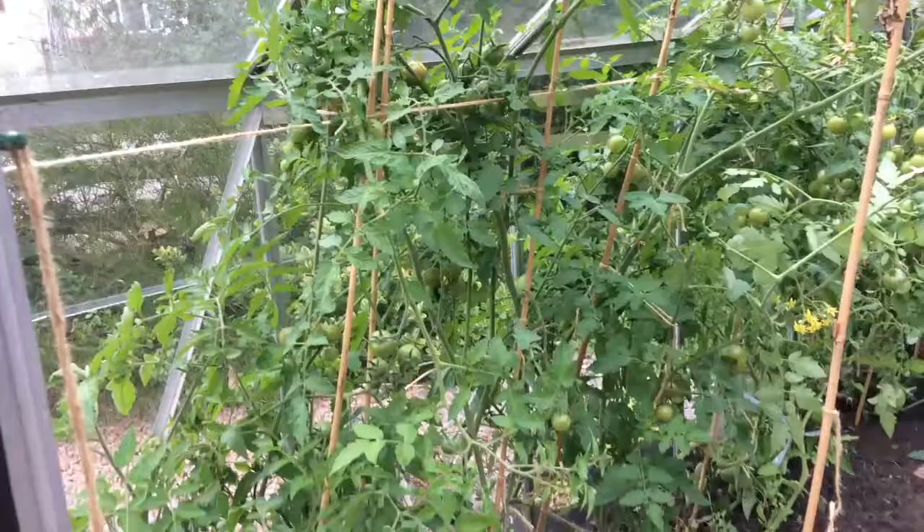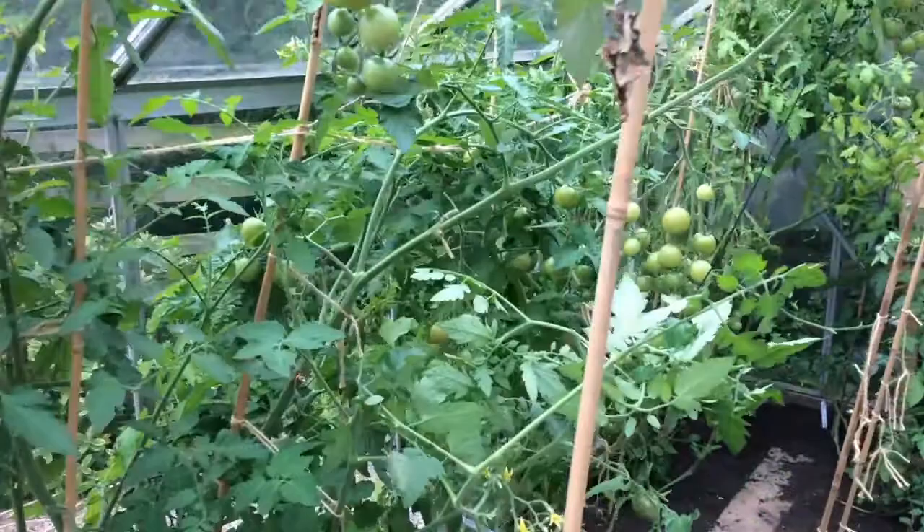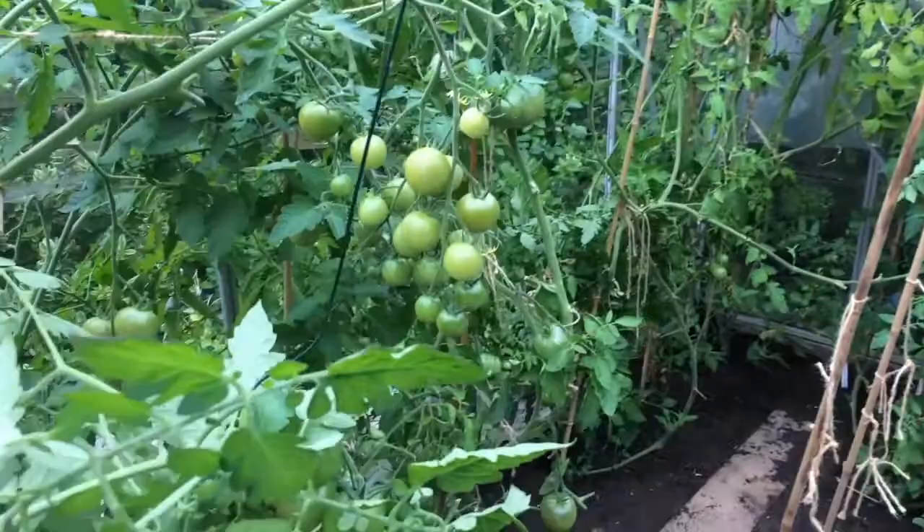Unfortunately it looks like most of the plants have got some very early signs of blight. So my plan is to take all the tomatoes I've picked today in and actually freeze them and cook them and get them stored away.